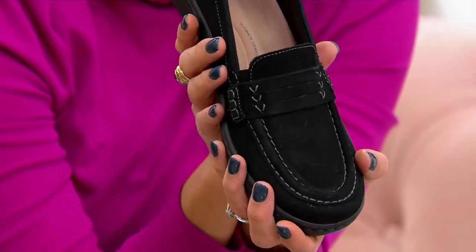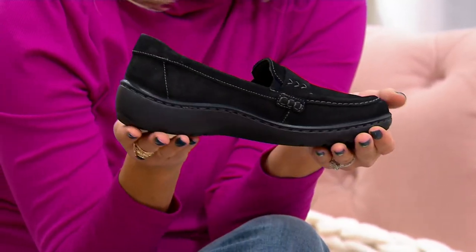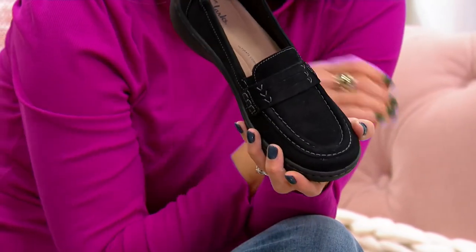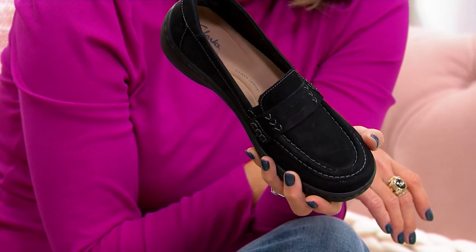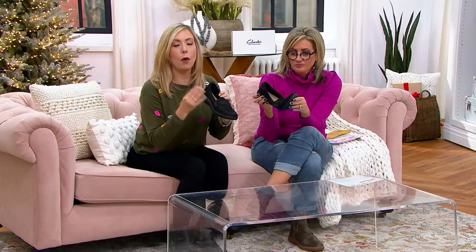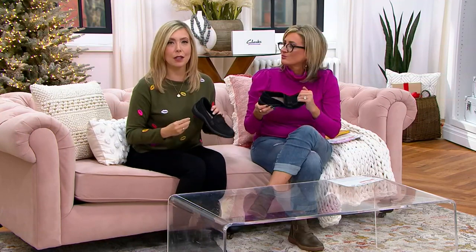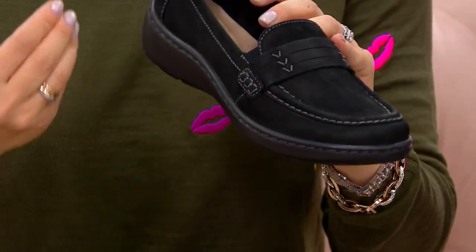These are so new we don't even have images yet. We have dark tan and we have burgundy — so at least a few great options. They're all done in this same oily leather, which is leather that's been treated with extra oils at the tannery to really bring out that softness and authentic feel.